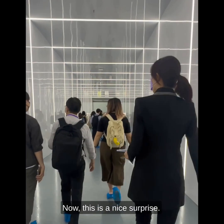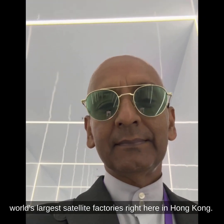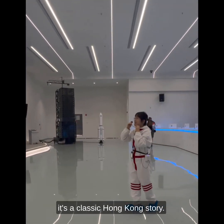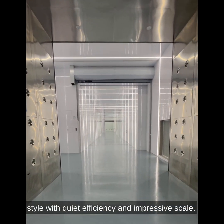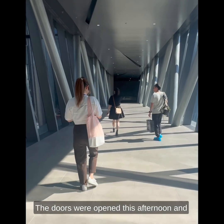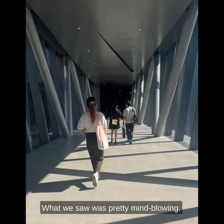Now this is a nice surprise. A team of techies quietly built one of the world's largest satellite factories right here in Hong Kong. It was unveiled this afternoon and it's a classic Hong Kong story — a big project done in real style with quiet efficiency and impressive scale. The doors were open this afternoon and journalists, including yours truly, were allowed in to check out the scene. What we saw was pretty mind-blowing.